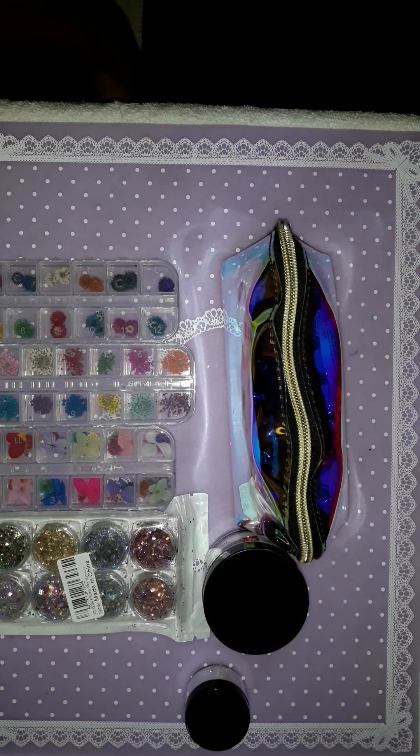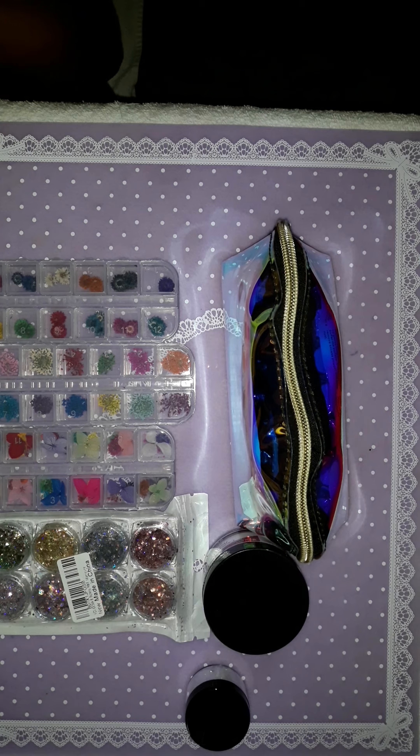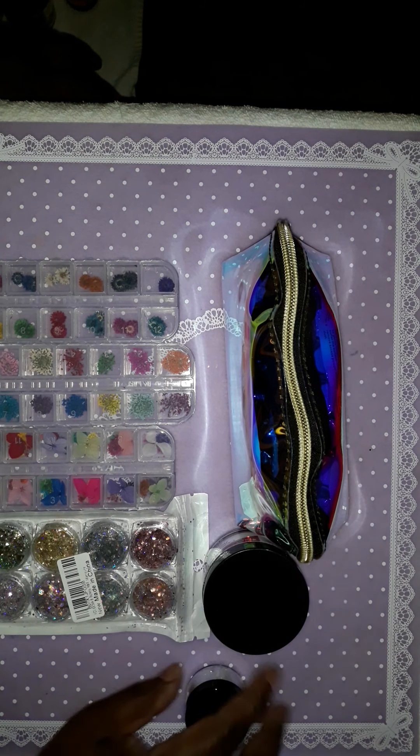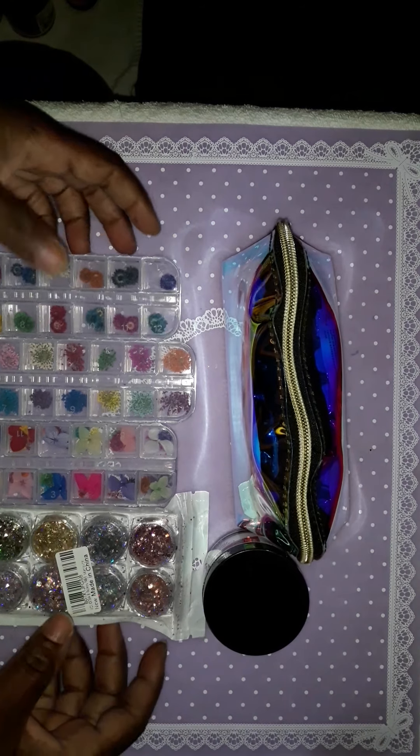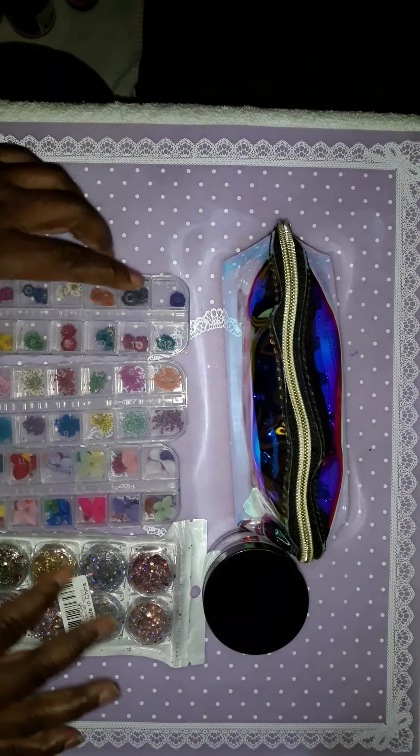Hi you guys, I decided to come back with another video. In this video it's just gonna be like a small nail haul that I got in the mail a couple of days ago. This is my Amazon nail haul.